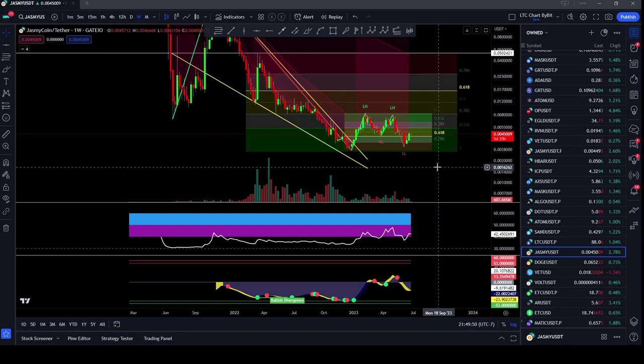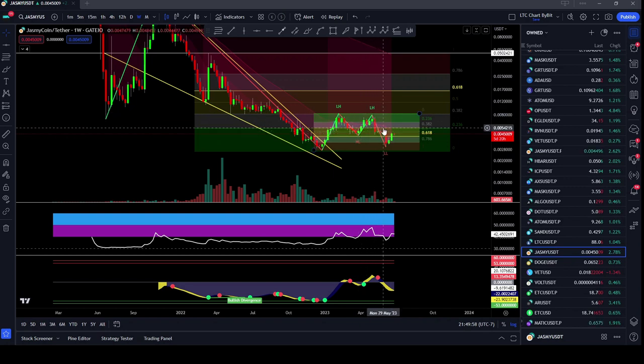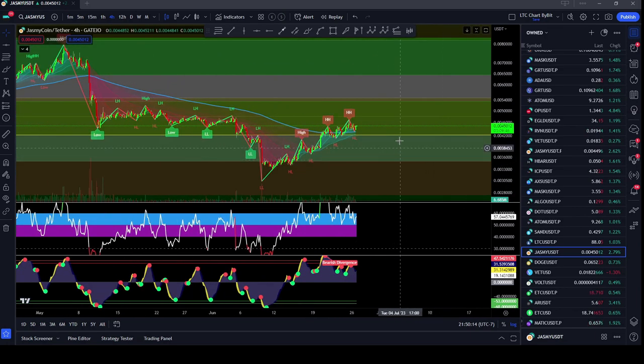We are hitting resistance currently on the weekly time frame, basically on every time frame. You can see that we came down, we found support right here, formed an M pattern, and then broke through it, and now we are coming back up and hitting the center of that M pattern here as resistance. And if we zoom in to the four hour time frame, there are some short-term concerns that I am seeing here.